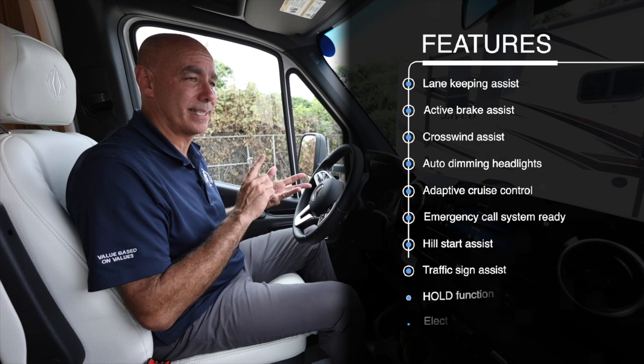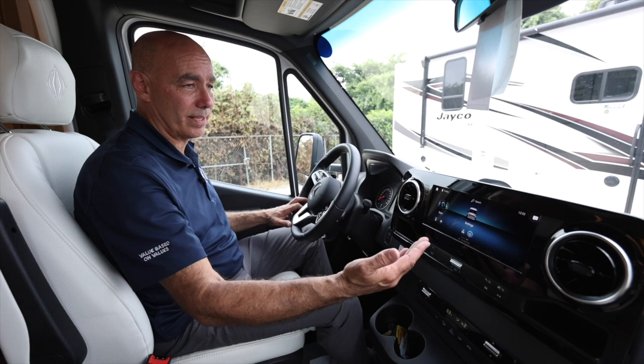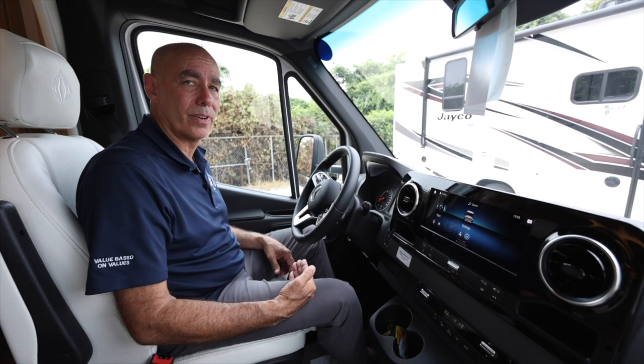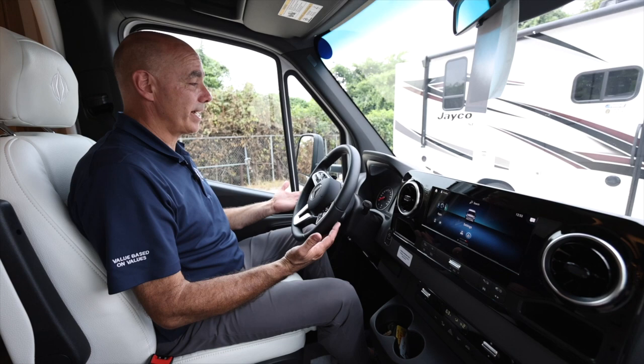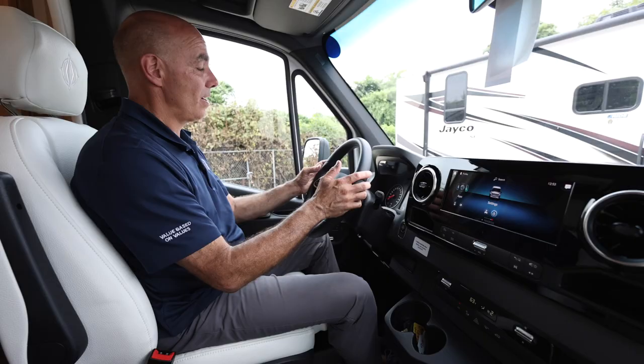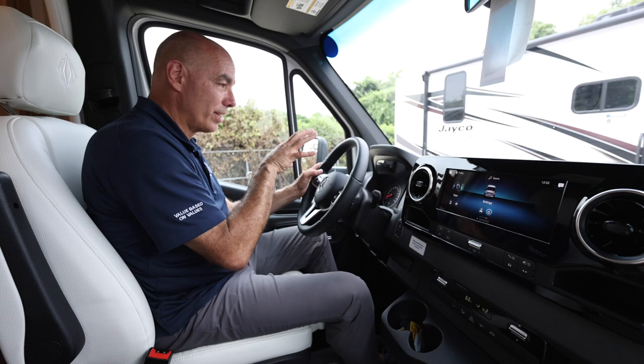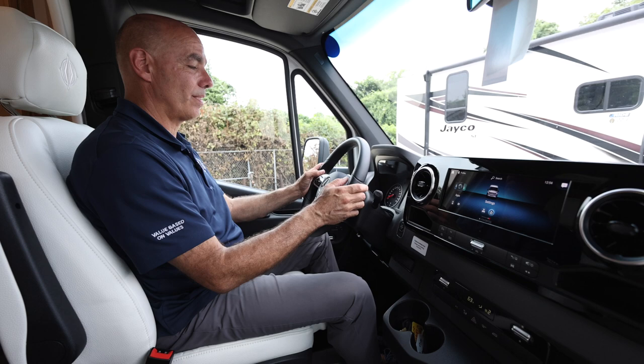As for entertainment, there's a screen with Android Auto and Apple CarPlay so I can stream music from my mobile device while going down the road. I don't need to take my hands off the steering wheel — there's basically a mouse right here on the wheel to flip through options on that screen. On the left side I can access chassis-related options, and on the right entertainment center options including volume for calls and radio. Hands never need to leave the wheel.